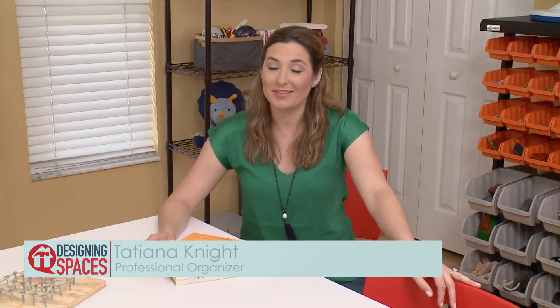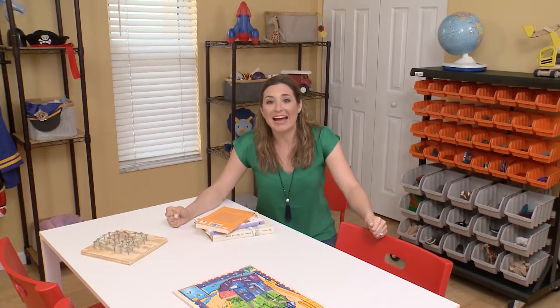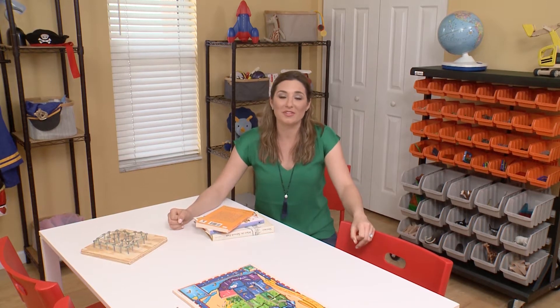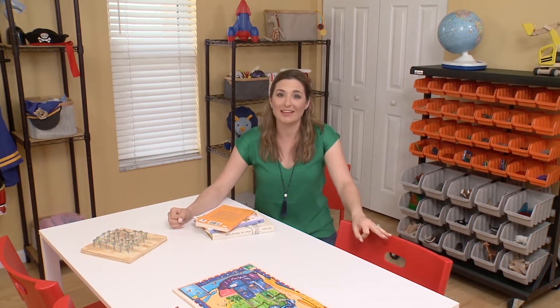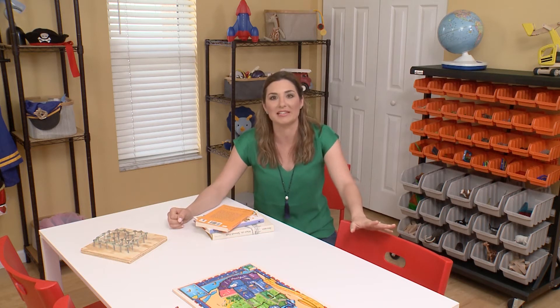Hi, I'm Tatiana Knight, professional organizer. And whenever people want to know what my favorite project is, I always say the same thing — it's kids' rooms! Why? Because I love the way it looks when we're done. The kids are super excited to see all their toys ready to go, and the parents are even more thankful that the mess is finally gone.